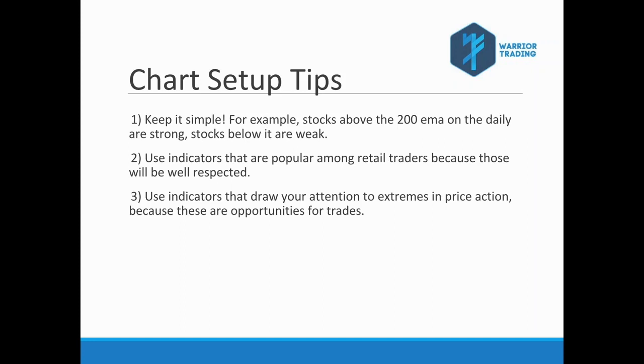The third tip is to use indicators that draw your attention to extremes in price action, because those are opportunities. One of my scanners scans for RSI below 5 or RSI above 95. Anything between 5 and 95, I don't care about. But when RSI is up in the high 90s — 97, 98, 99 — that's a very extended stock possibly due for a reversal. And if I see a stock with an RSI of 2 or 1, I start looking for that reversal trade.